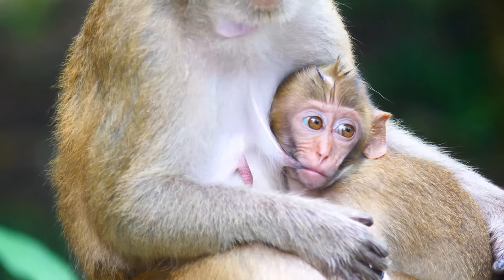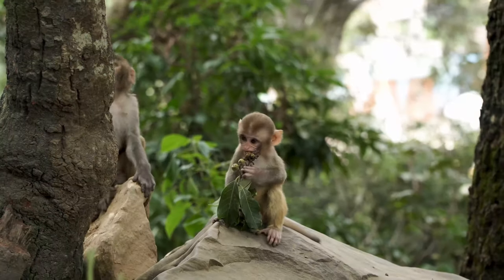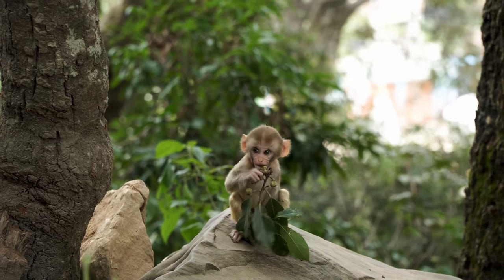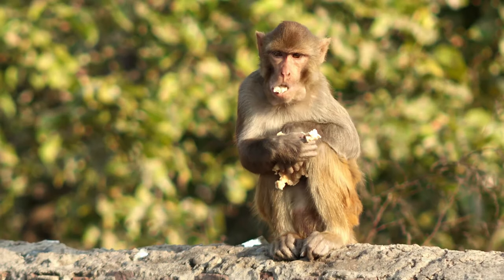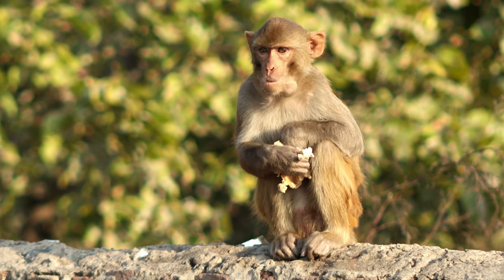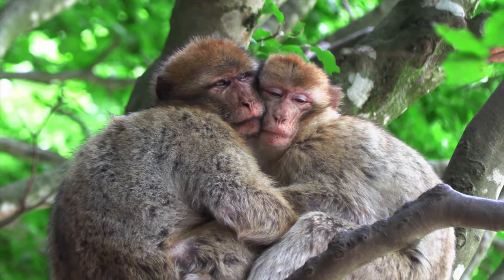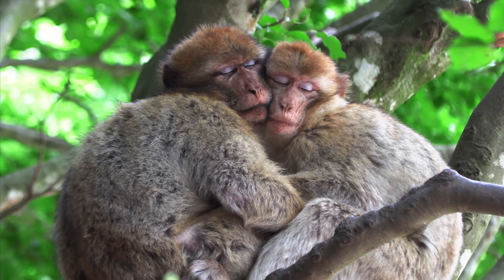The rhesus macaque is made up of six to nine recognized subspecies. If rhesus macaques live too far from water, they get their water from the dew drops that form on leaves. A large population of rhesus monkeys is held in captivity, used for scientific and medical research.